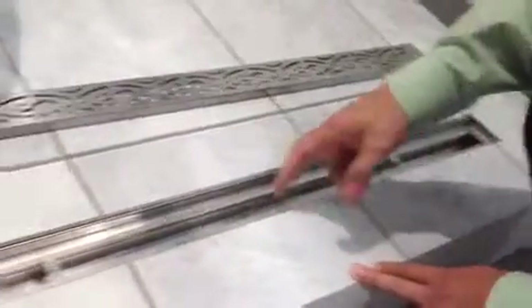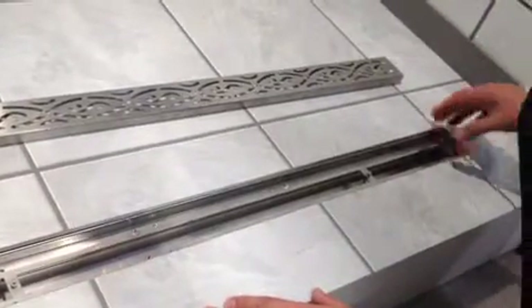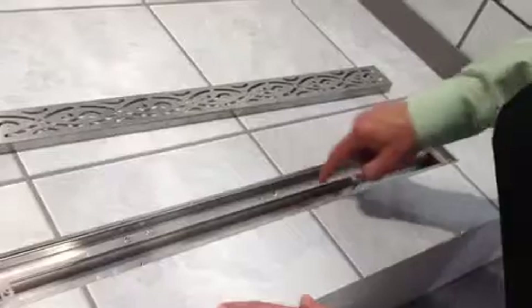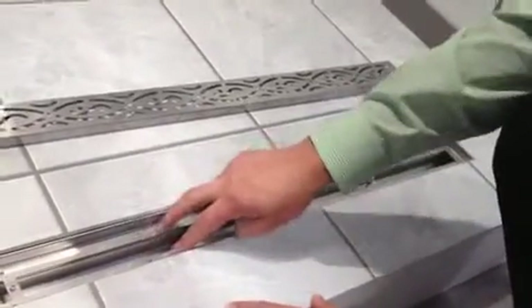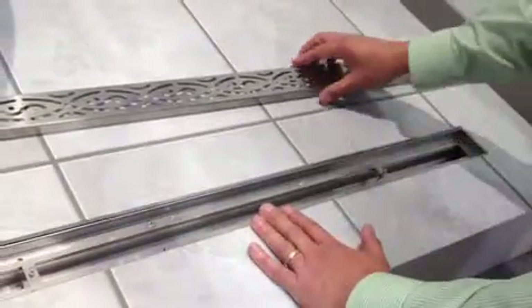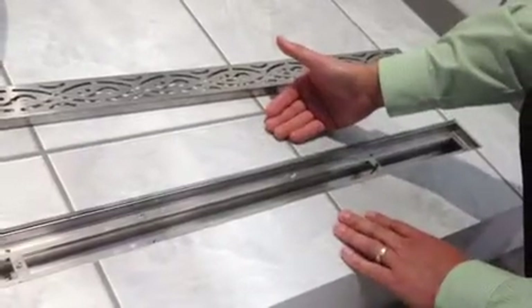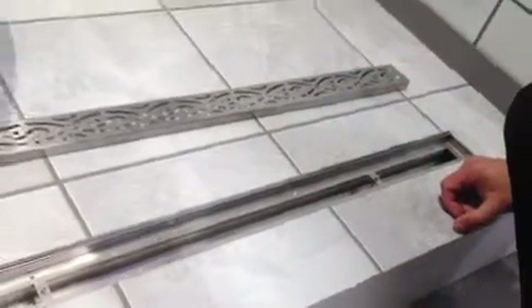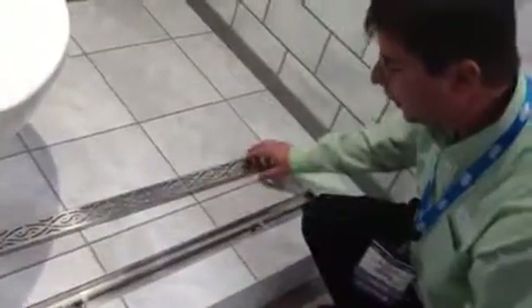One of the patented features that Zurn has put on this product is the ability to adjust the drain after the pour. There are several screws that you're seeing here — these are the locking screws, and these are jack screws underneath it. So once installed, we can match the finished drain to the floor to eliminate any pooling or any issues that might occur, creating unsanitary situations or any other issues that may come from that pooling.